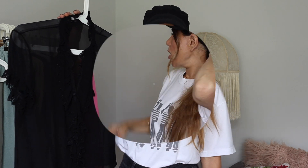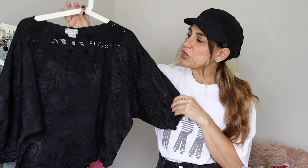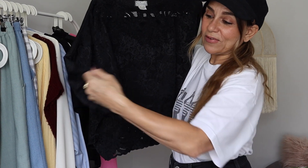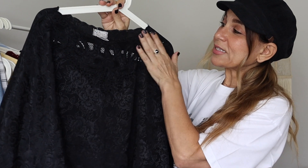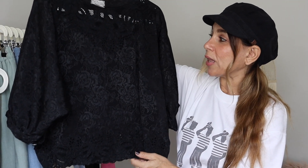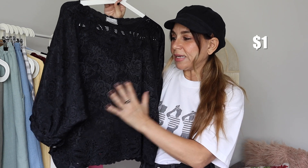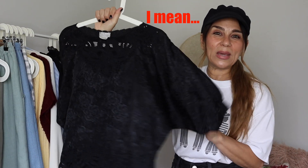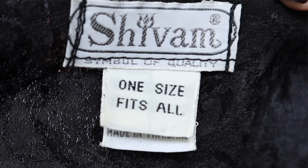I have another black blouse — when I saw this, it was just love. I absolutely love the silhouette — this boxy shape with a three-quarter dolman sleeve, a little button cuff, the neckline is kind of high but wide. There's embroidery on the neckline and the hem, and I think this fabric is called jacquard — it's got an embossed flower print in the material. Just a beautiful boho, 70s-style top. The label is Shivam, made in Thailand, one size fits all, 100% polyester.